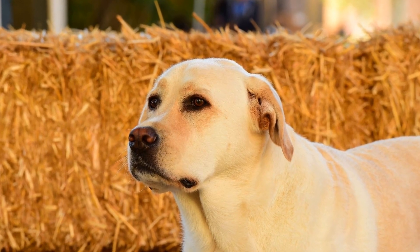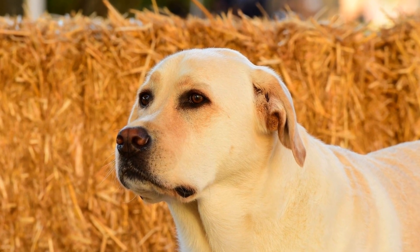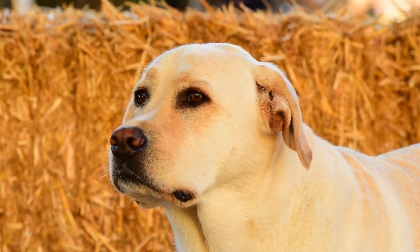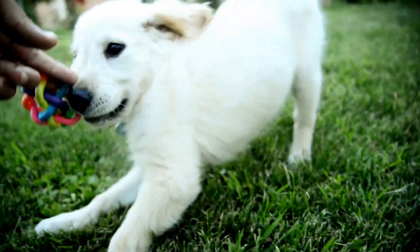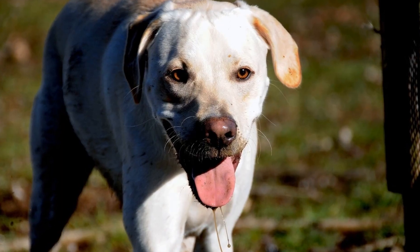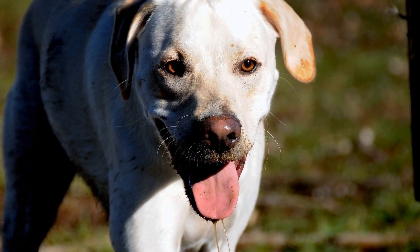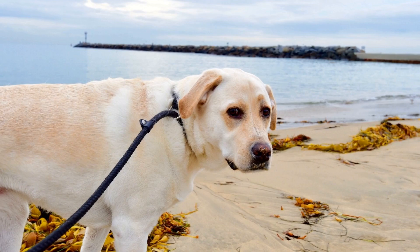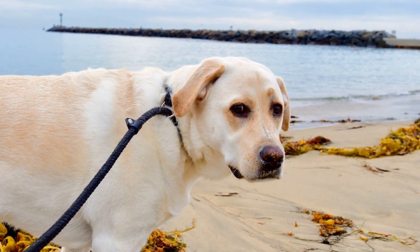One of the most common issues faced by senior Labradors is joint stiffness, particularly in their hips and knees. This can make physical activity uncomfortable and even painful for them. To alleviate this discomfort, owners should consider low-impact exercises that are easy on the joints. These may include swimming, walking on soft surfaces, or using treadmills with cushioned belts.